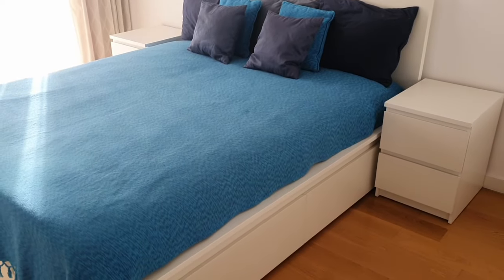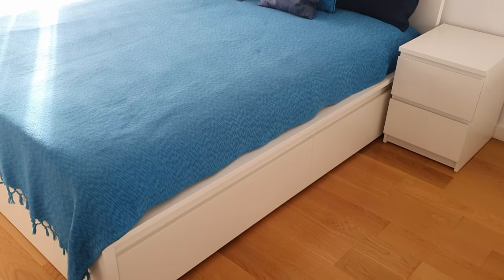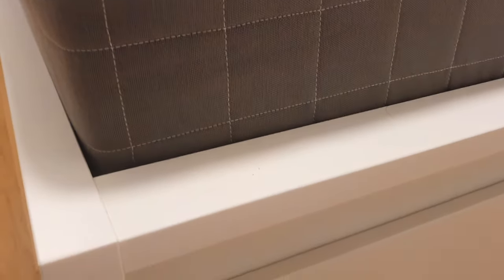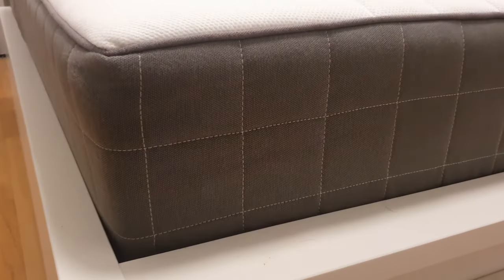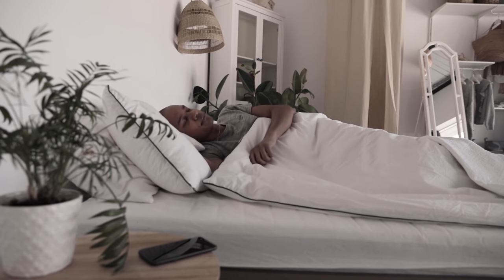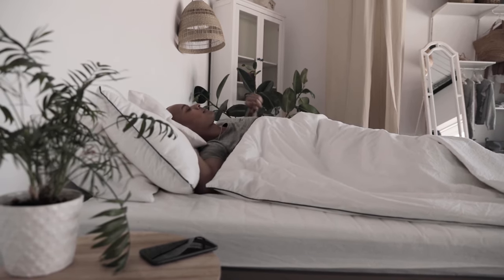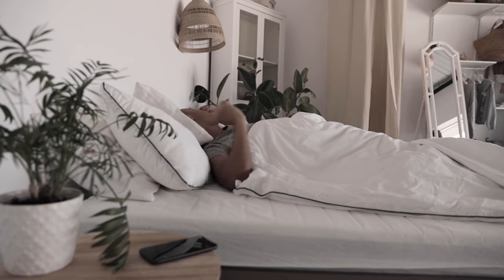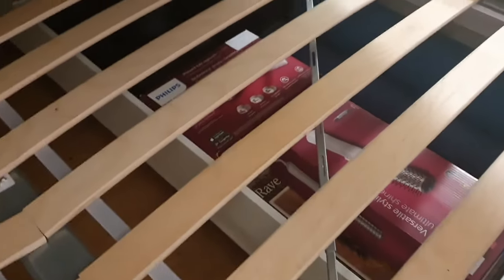Now, let's turn our attention to the Hovag mattress that came with the bed when we moved in. With 24 centimeters of height, this mattress promises a comfortable night's sleep, which is true when one person is sleeping on it. But when two people are sleeping on it, one person's movement can cause the other to wake up. I don't know if this is a matter of the mattress, the bed, or both, because I had them combined from the first day of moving in.